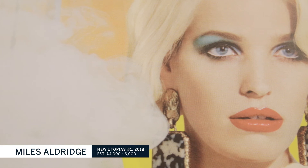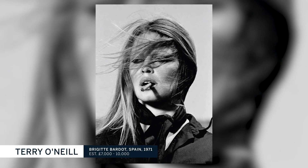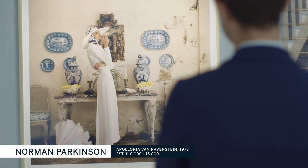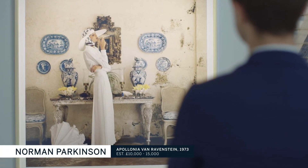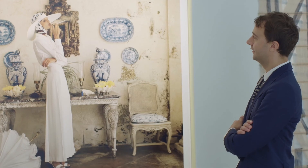Made in Britain features examples of British fashion photography from the past century, including works by one of the most famous and recognised names, Norman Parkinson. The sale includes Norman Parkinson's 1973 shot of Apollonia von Ravenstein, one of the most famous models of the era — a fantastic image included in the recent Vogue exhibition at the National Portrait Gallery.